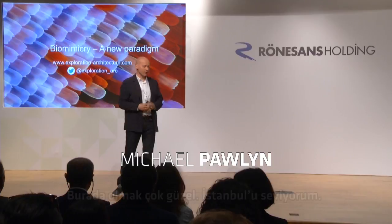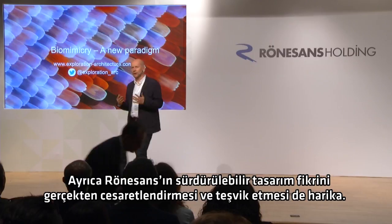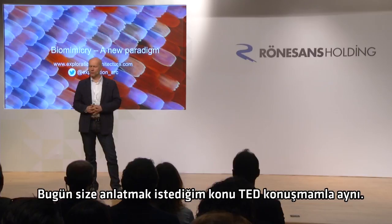Thank you very much for that introduction, and thank you very much for inviting me here today. It's great to be here. I love Istanbul. And it's also great that Renaissance is really pushing and encouraging the idea of sustainable design.